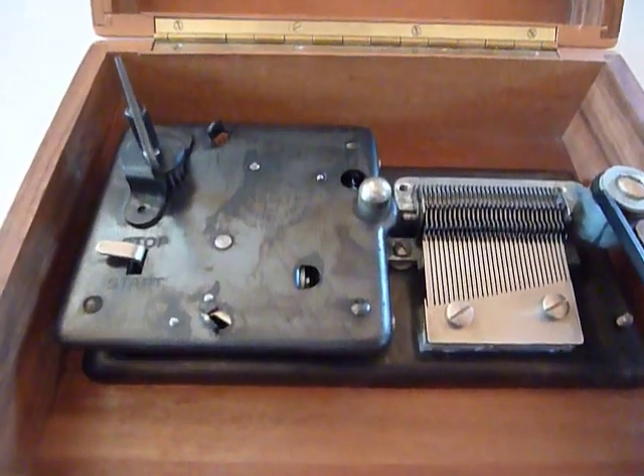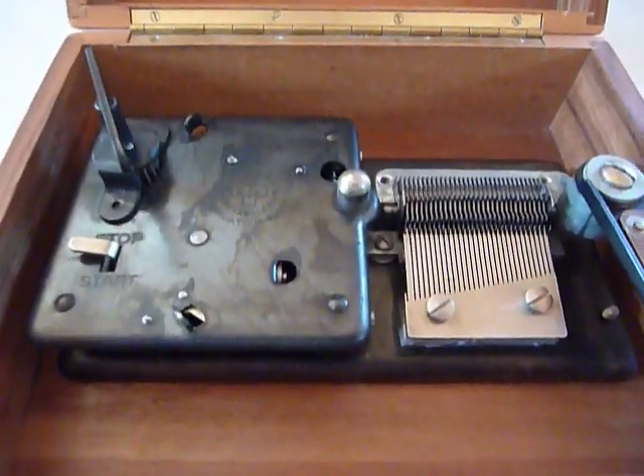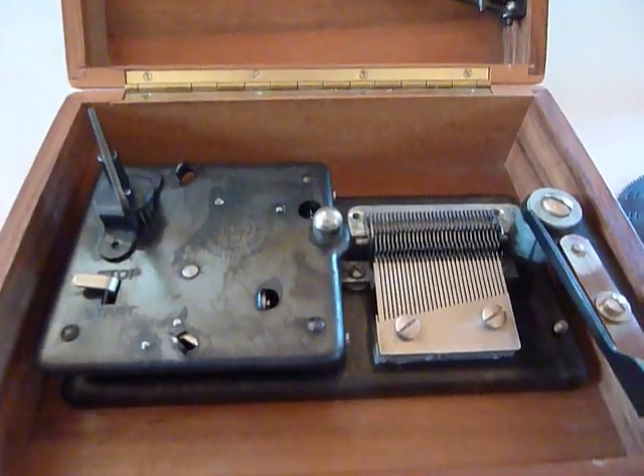This Thorin's music box comes with a separate box of 25 discs and the original instructions. What I like about it is that it includes five hard-to-find Christmas discs.